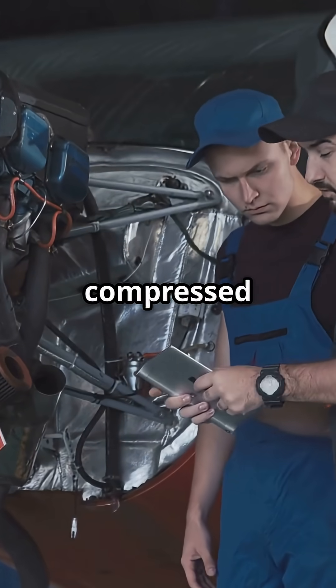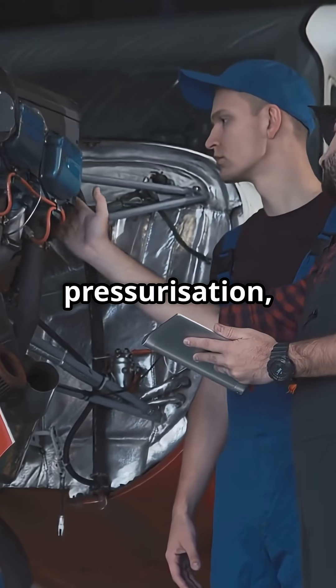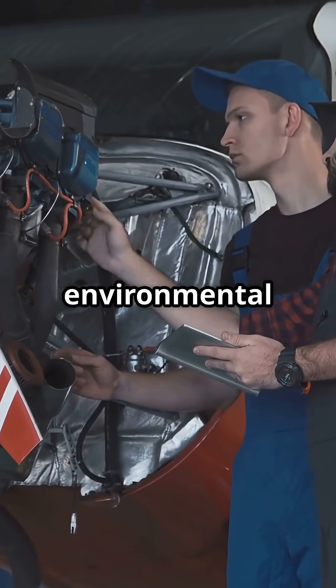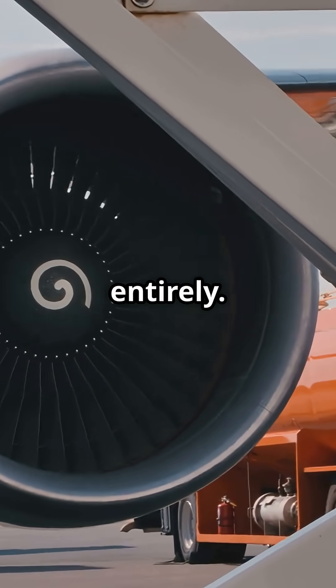On most aircraft, hot compressed bleed air is tapped from the engines to power pressurization, wing anti-ice, and environmental systems. The 787 removes that system entirely.